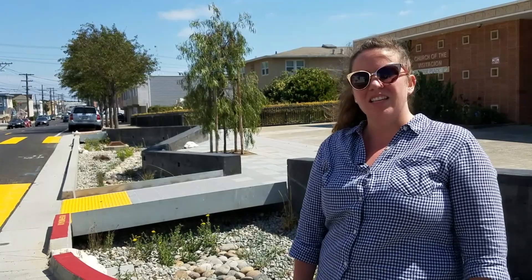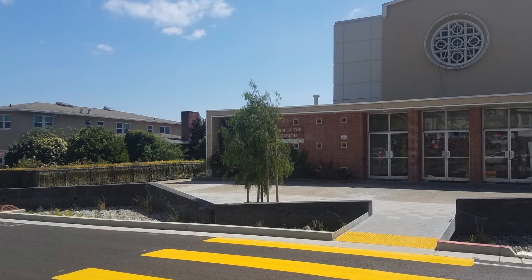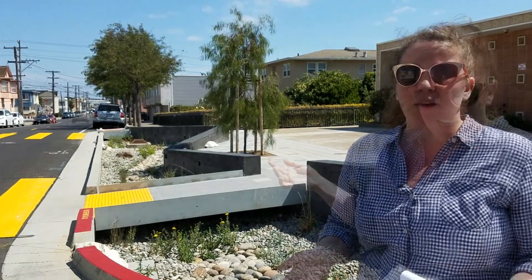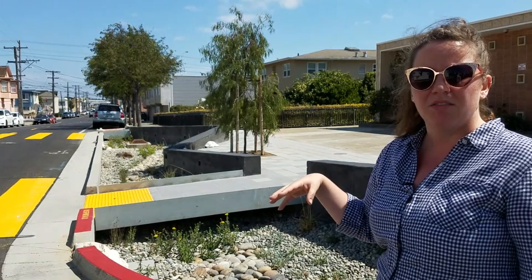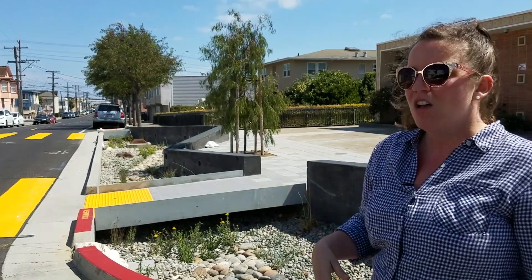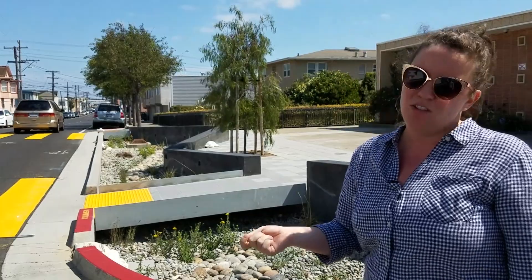Hello again. Here we are at the second site of the Viz Valley Green Nodes project, here at the corner of Rutland and Sunnydale. Based on the feedback from the public outreach portion of this project during planning design, we heard from the surrounding community that they were very concerned about pedestrian safety and having more community space. Here we're combining those pedestrian safety benefits with stormwater management benefits, which is the goal of the Sewer System Improvement Program to reduce stormwater flows to the combined sewer system. This project is a great example of how we can manage stormwater and bring benefits to our community.